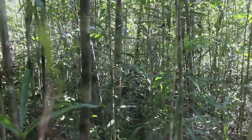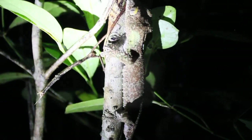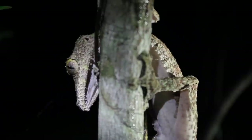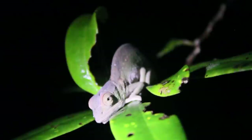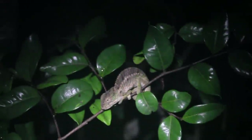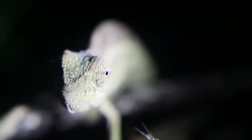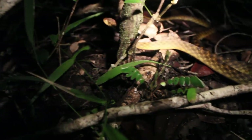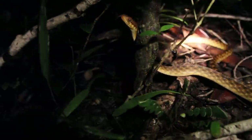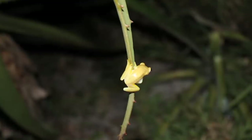We surveyed the forest both during the day and at night. It was often at night time we encountered some of the coolest creatures, like leaf-tailed geckos, more chameleons, and cat-eyed snakes. And we can't forget the numerous species of frogs.